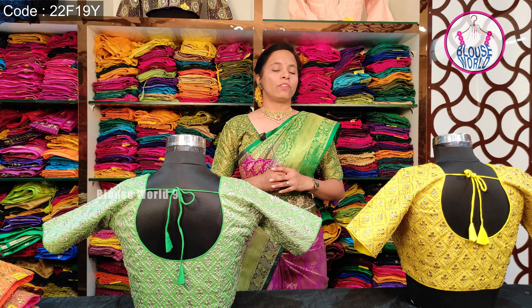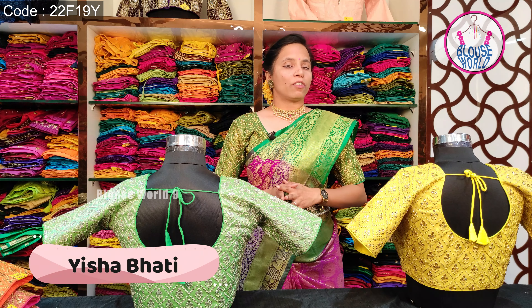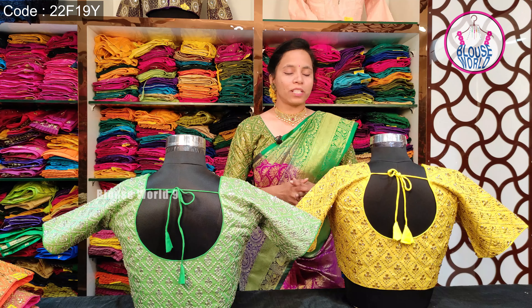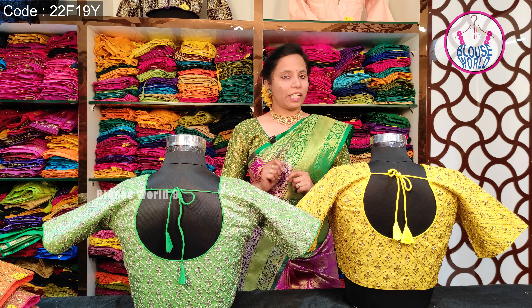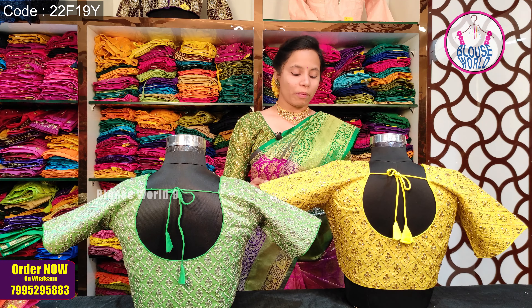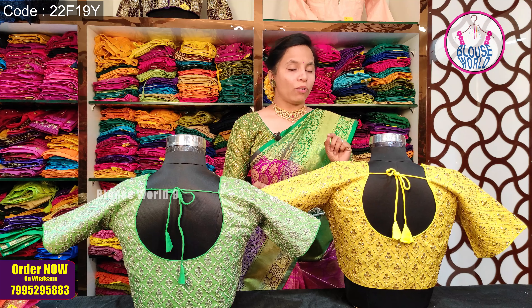Today we have got a simple blouse for 700 rupees. This blouse is a tissue silk. There are two varieties in this blouse — silver tissue silk and golden tissue silk. And this blouse has a silver look.